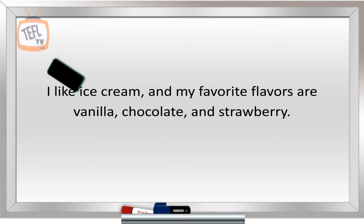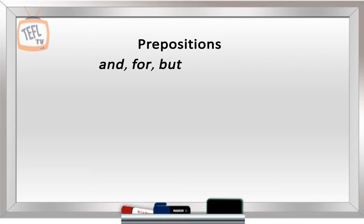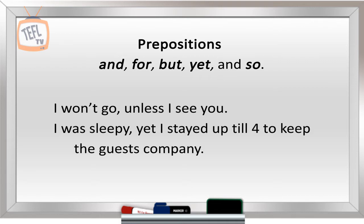Once this part is done, educate your students about the use of commas to separate independent clauses which have been combined using conjunctions such as and, for, but, yet, and so. For example: I won't go, [comma] unless I see you. I was sleepy, [comma] yet I stayed up till 4 to keep the guests company.